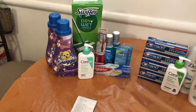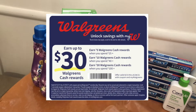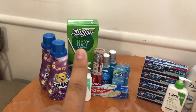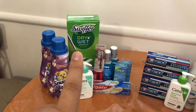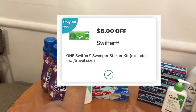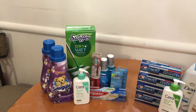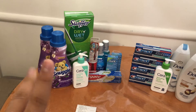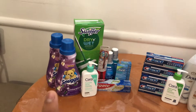I picked up the Swiffer Dry Plus Wet, priced at $13.99. Since it's regular price I used the 25% off coupon which took off $3.50, and I had a $6 digital Only-for-You coupon. Then I picked up the Snuggle, on sale at $2.99 each. I used two of the $1.50 coupons from this week's inserts.